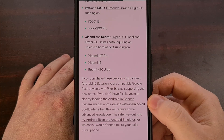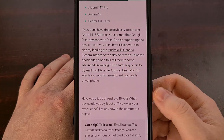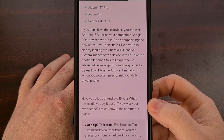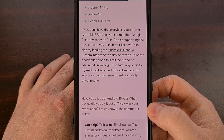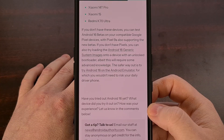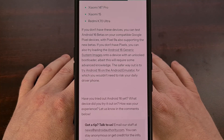Each of these OEMs has a different process of enrolling you into the Android beta program. Some are more complex and may require you to manually flash the firmware via a USB cable, while others allow you to opt in via a sign-up form where you can enter in your details and are then sent an over-the-air update notification for Android 16.